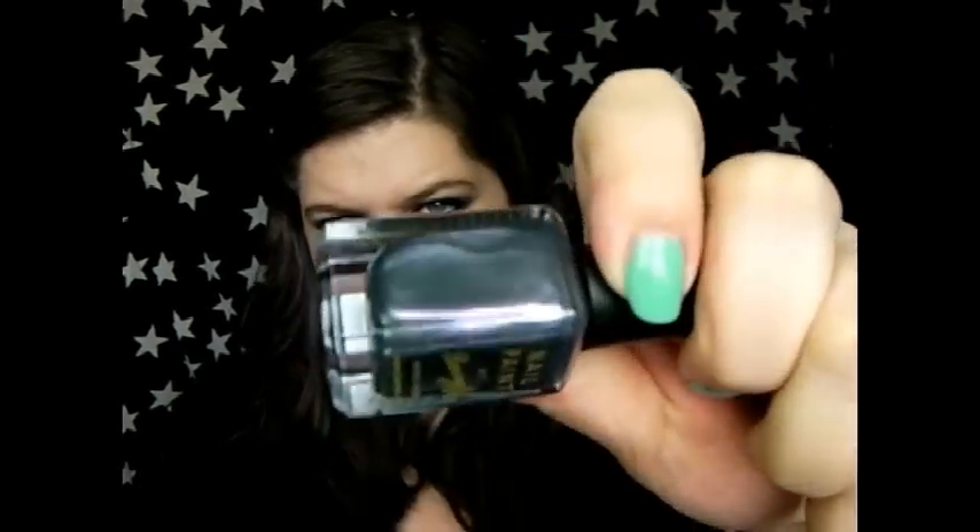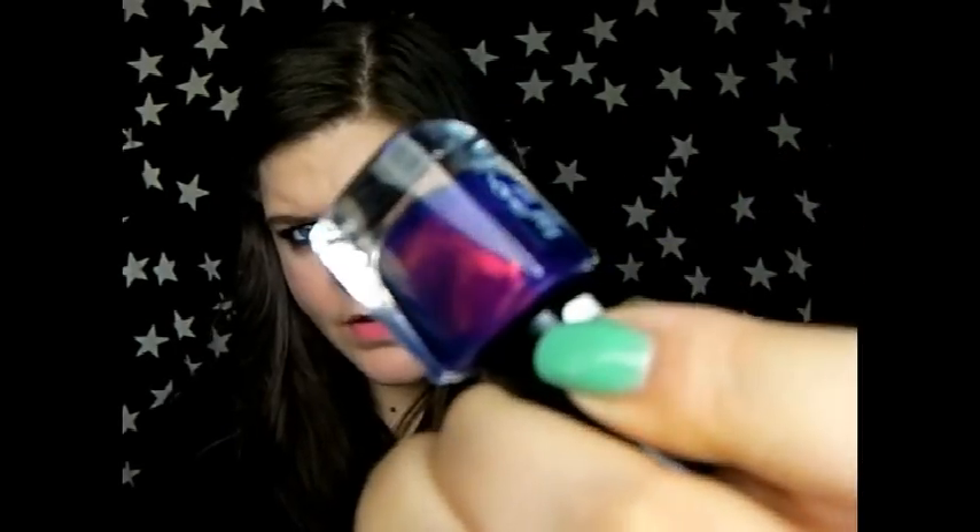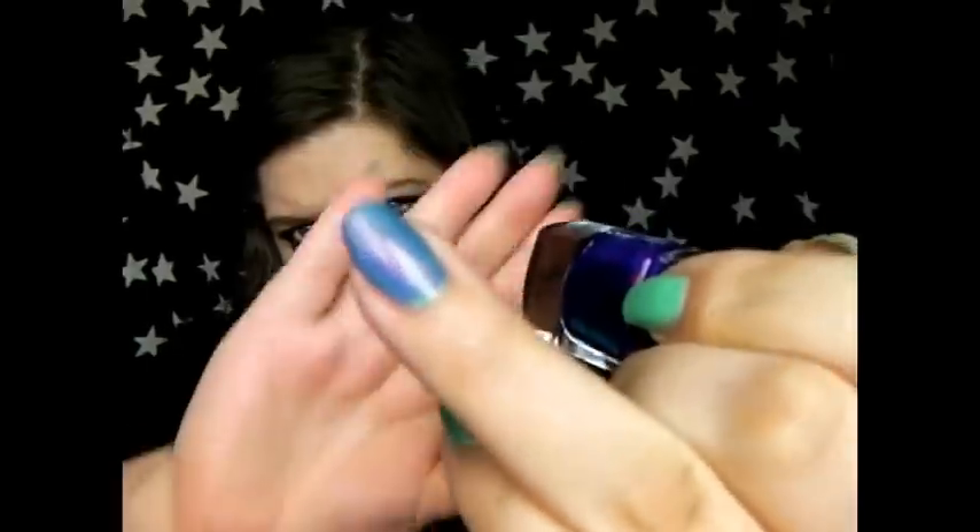Next up are some nail varnishes. I got Barry M Silvery Lilac — it's a gorgeous duo-chroma one. I have mint green from Barry M on my nails and went over two fingers with the silvery lilac over the mint green, not very effective. The other polish I got was Fantasy Fire from Max Factor — another gorgeous duo-chroma. That's over the top of mint green too, but I think both of these would look better over darker polishes, so I'm looking forward to trying that out.